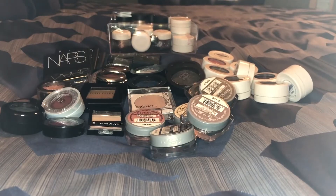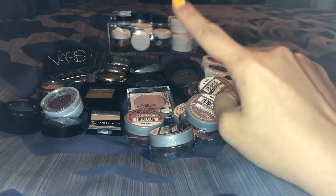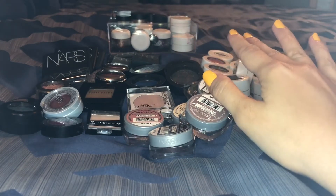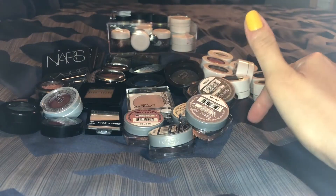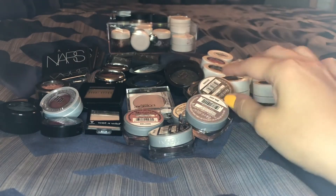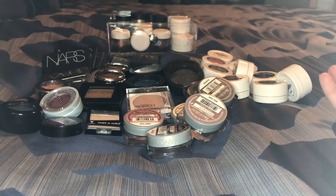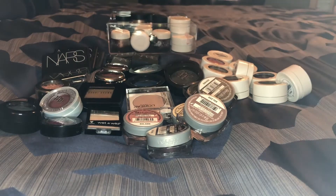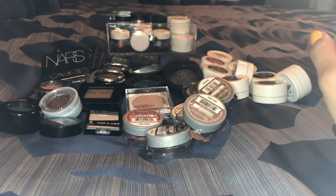I have all of my single eyeshadows laid out right here and I've got my pigments in there. I'm not going to talk about the single eyeshadows that I have in Z palettes, like my Sugar Pill ones, and I do have a few that are in compacts. If you want me to go through those, just let me know. But for now, let's just talk about some of these singles and the pigments.